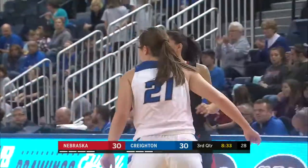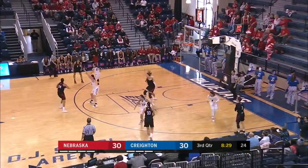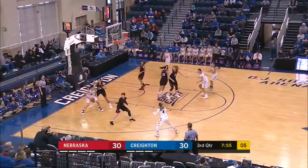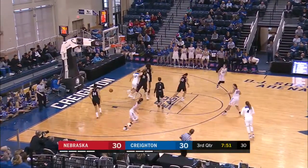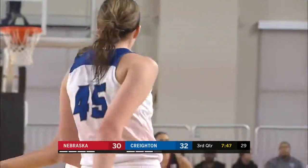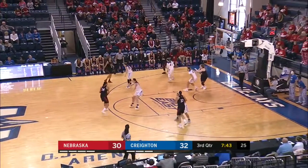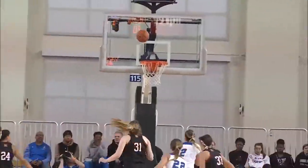A good second-half run in store for the Blue Jays. Those players who can get hot in a hurry for Creighton — Faber, another one. Fade on the baseline is good. Knocks down the jumper over the taller defender and Creighton's back in front here at home. That post move — a nice little spin back to the baseline.